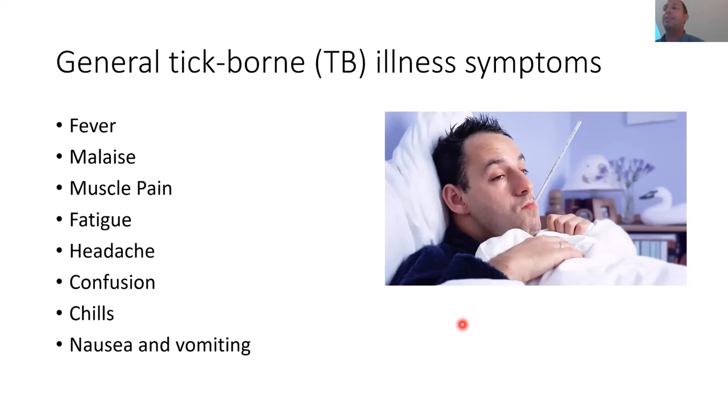So what happens when you get sick after a tick bite? Most tick-borne diseases start as a general illness: fever, weakness, muscle pain, headache, maybe some confusion or chills. Some tick-borne diseases can also cause nausea and vomiting. You basically feel like you have the flu — but it's not flu season.